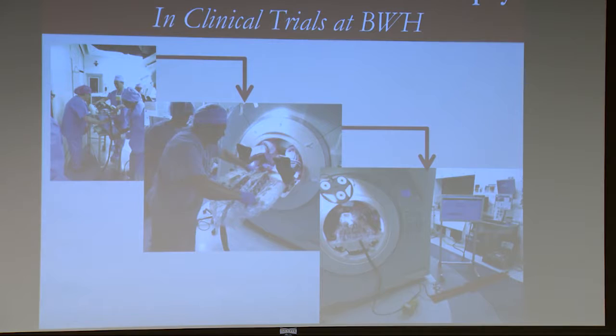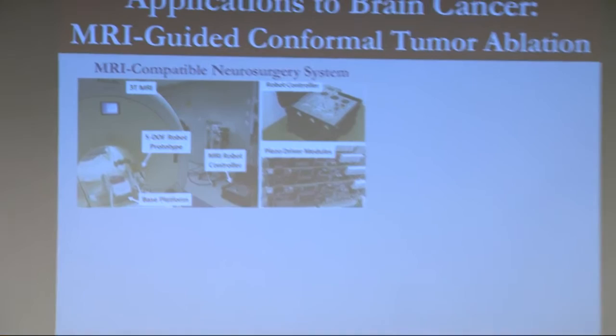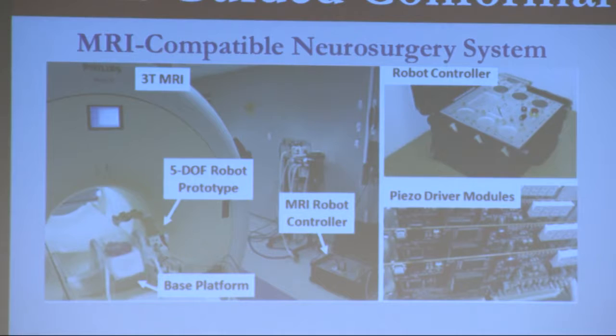One step earlier in the development process is the system we're working on now, funded by the NIH for trying to do brain cancer therapy. The idea is, if you have a deep brain tumor and you don't want to necessarily cut it out — which is a very invasive procedure — you can go in and stick a probe. We're calling them interstitial high intensity focused ultrasound probes. You can stick it into the brain and very precisely burn a particular lesion. By doing this inside the MRI scanner, we can track the thermal dose and guarantee that you burn the exact region you want without damaging collateral tissue.